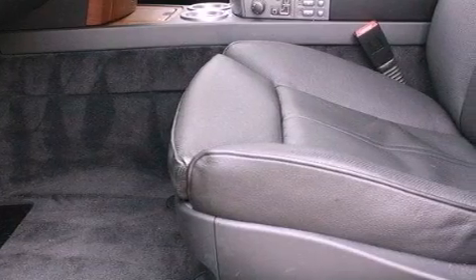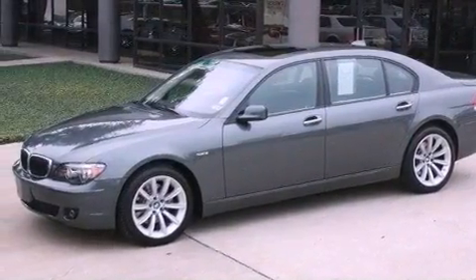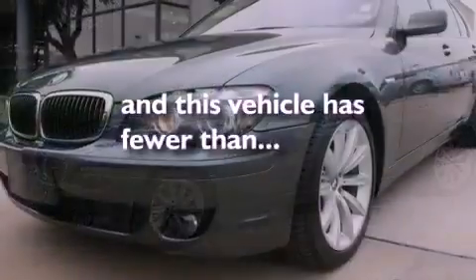A security system, traction control, air vents for rear-seated passengers, and this vehicle has less than 43,000 miles.